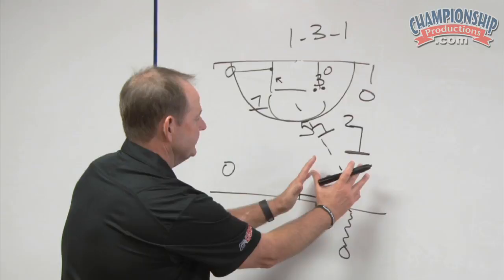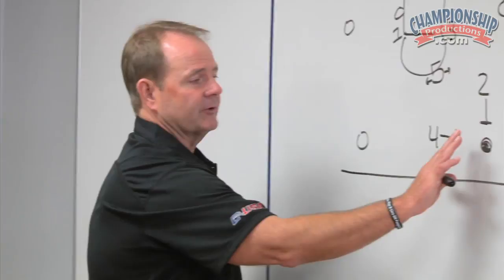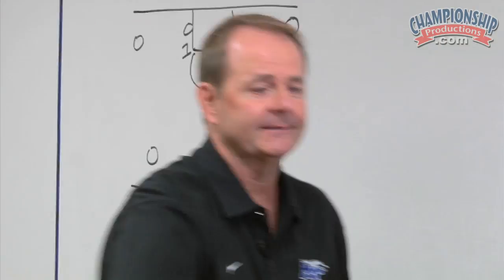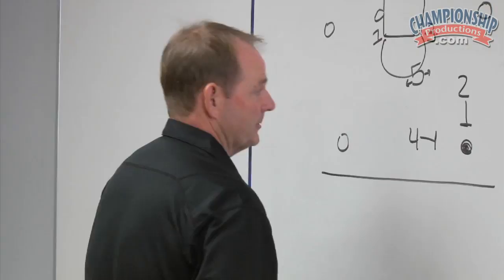In the 1-3-1 defense, the ball is really being trapped high and wide. The three-man is a foot in and foot out. The five-man really has to be active — he can't have hands down. He's got to make the court look full, so he's really got to be extended with his hands up all the time. The passes we're trying to create are lob passes over the top. Straight-line passes kill the 1-3-1, like a lot of ball reversals do in any defense. So what the four-man is trying to do is force the ball to be lobbed over the top.